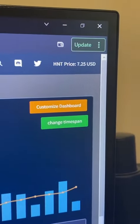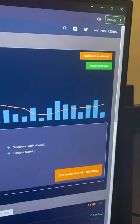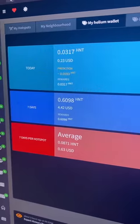All right, HNT is at about $7.25 at the moment. A little bit of a spike yesterday, as you can see from the graph, but still not anything compared to before. Today so far we've made $0.0317 HNT.